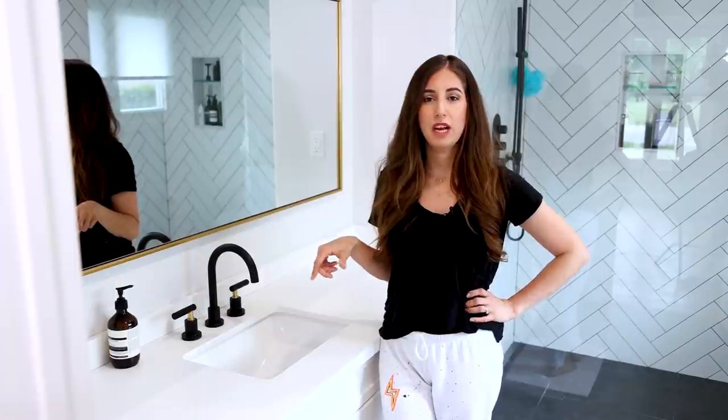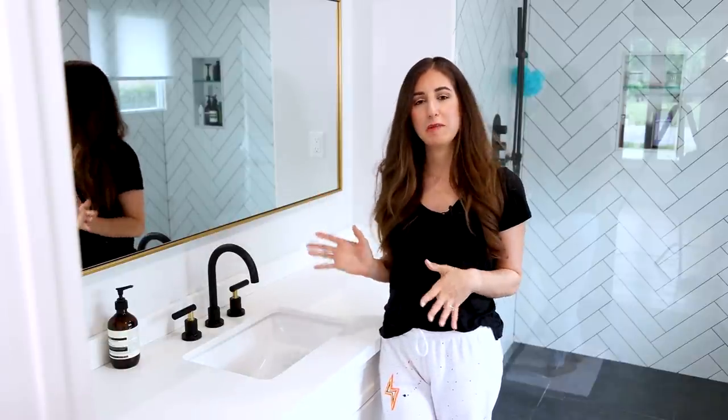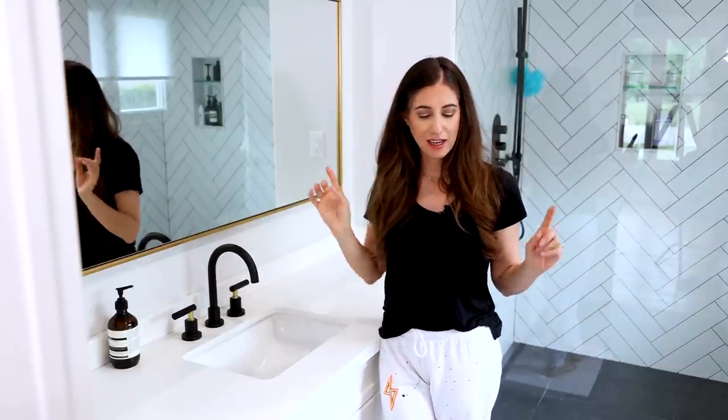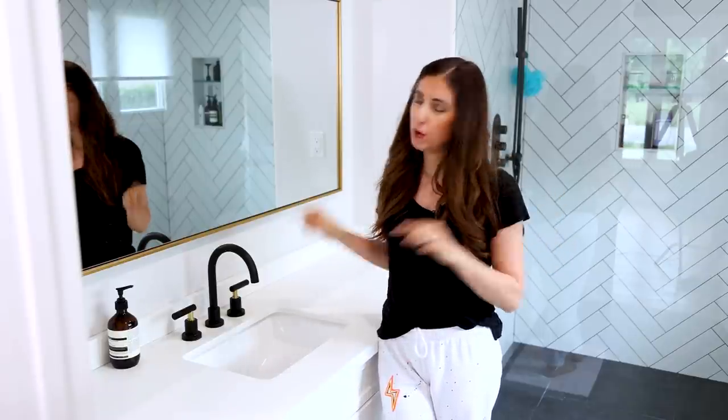Prior to moving into this house, Chad and I each had our own bathrooms and for me it was bliss. When we moved in, we had to not only share a bathroom but share a sink — which I know most people do and it's totally fine. That said, it is ripe for playing the blame game. Namely, who clogged the bathroom sink? I don't think it was me.